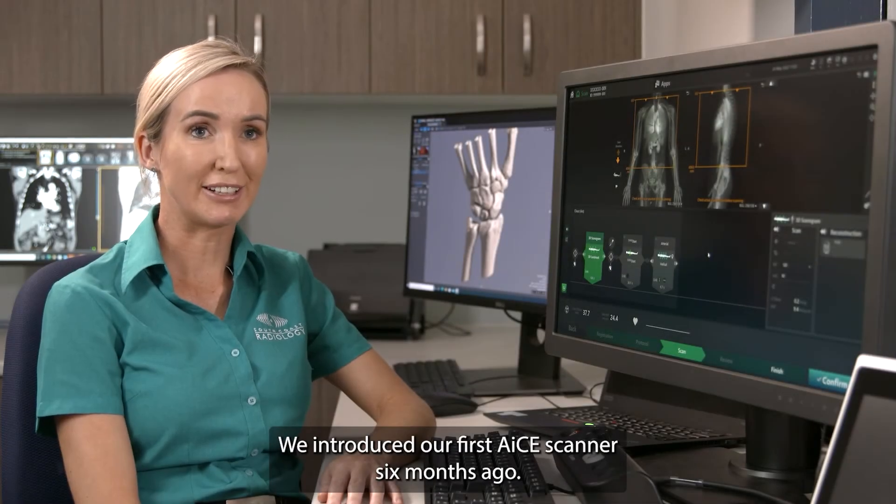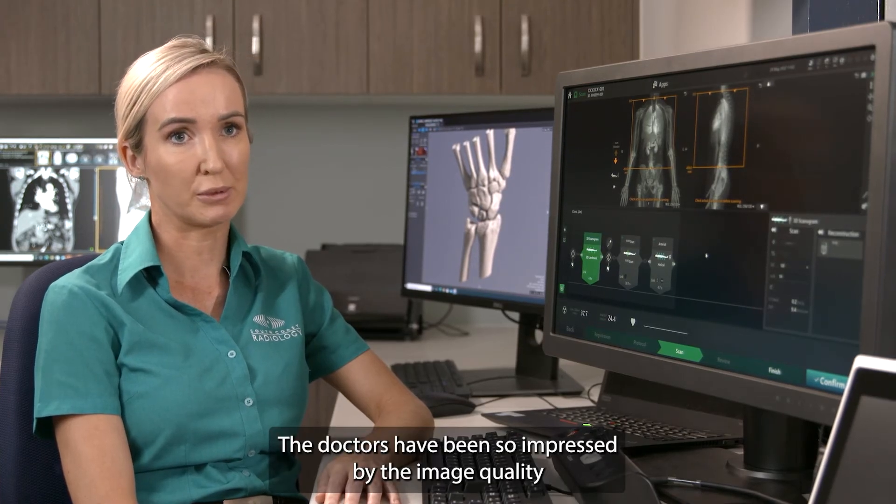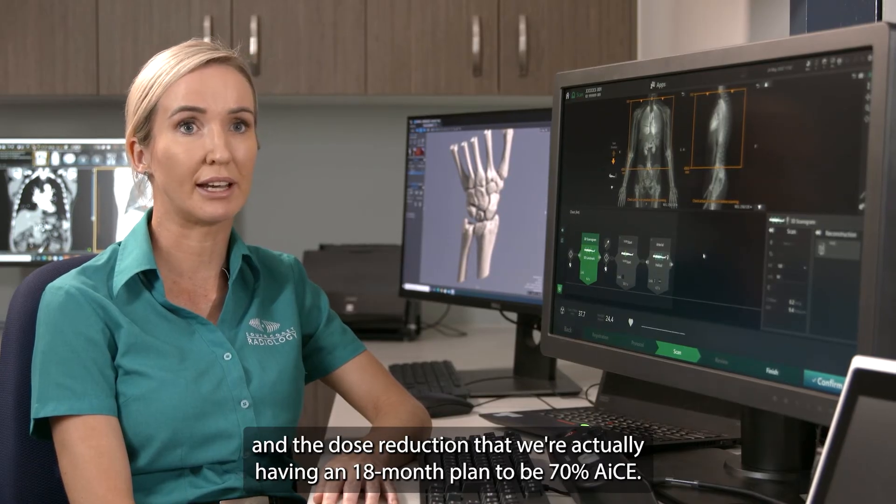We introduced our first ACE scanner six months ago. The doctors have been so impressed by the image quality and the dose reduction that we actually have an 18-month plan to be 70% ACE.